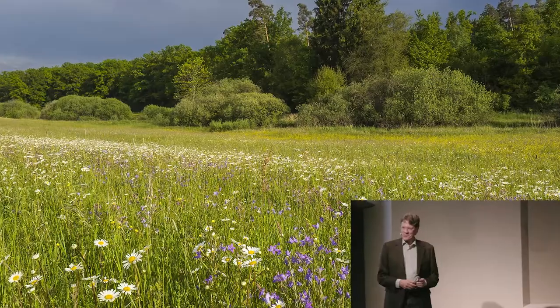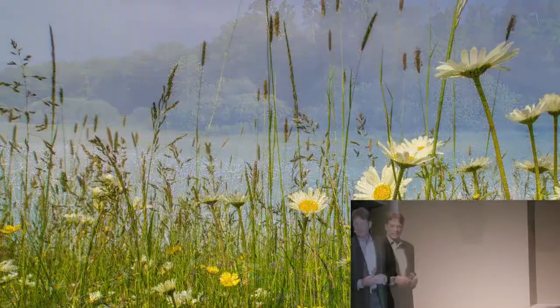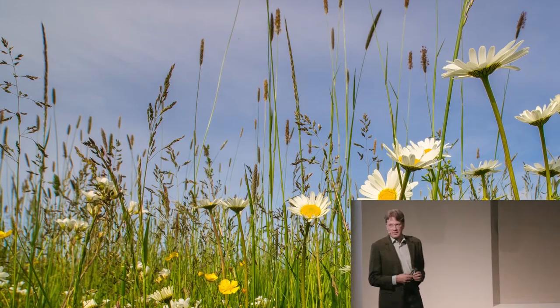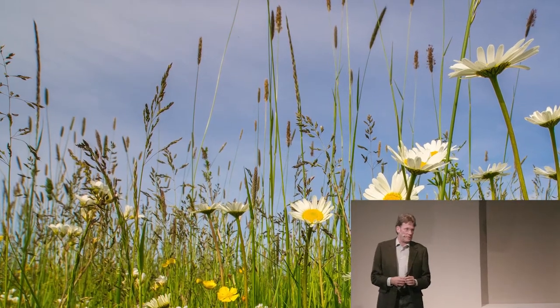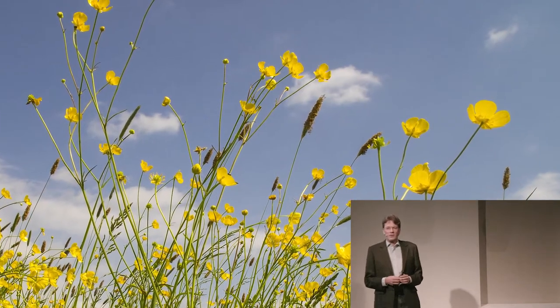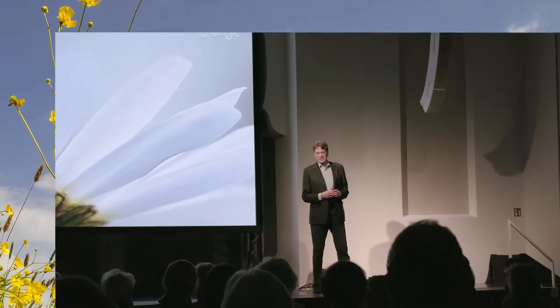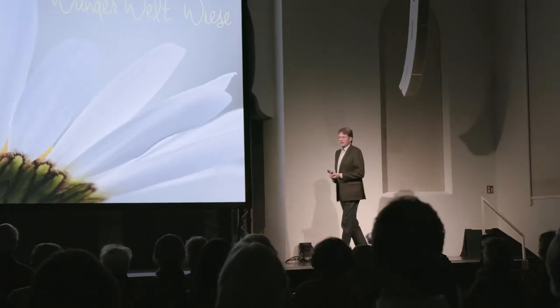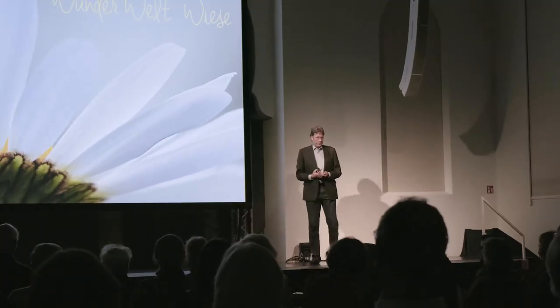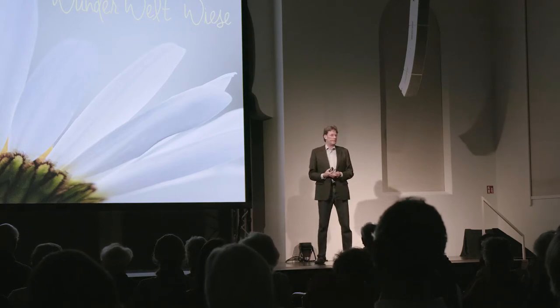Mein Name ist Roland Günther. Ich mache das, was ich Ihnen heute Abend hier zeige, hauptberuflich seit vielen Jahren. Ich beschäftige mich also mit der Natur direkt vor unserer Haustüre. Wir werden heute einen kleinen Ausflug machen durch den Lebensraum Wiese. Die Wiese ist ein ökologischer Hotspot — das werden Sie im Laufe des Vortrags sehen. Ein ganz wichtiges Thema ist die biologische Vielfalt, Biodiversität.